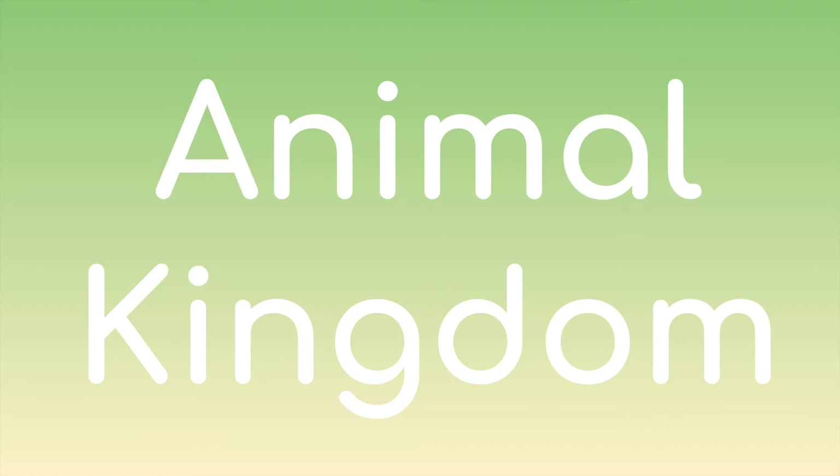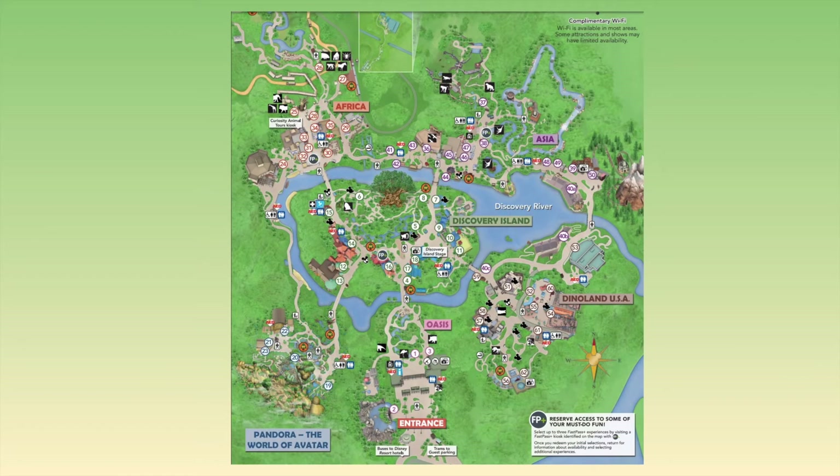So, Animal Kingdom. One thing is if you're on the DCP and taking the buses, it is a pain in the butt to get to, as well as with the costuming, because costuming is not at the same place as where the park is. You have to go there, do costuming, and wait for the next bus in order to get to the park on time.